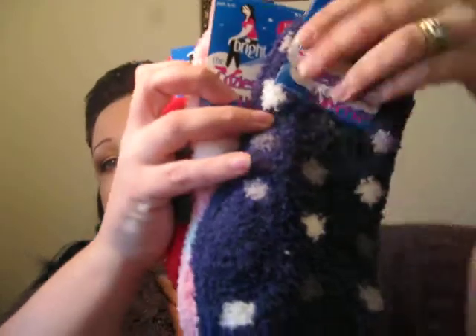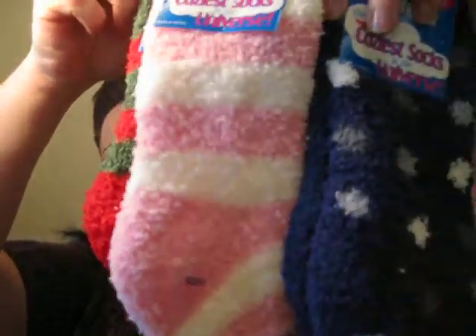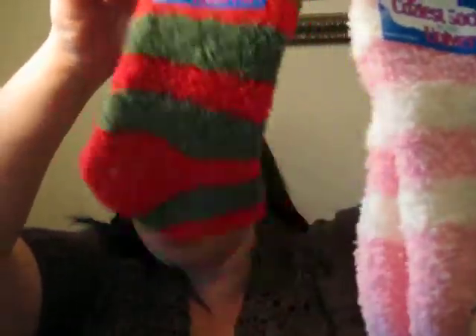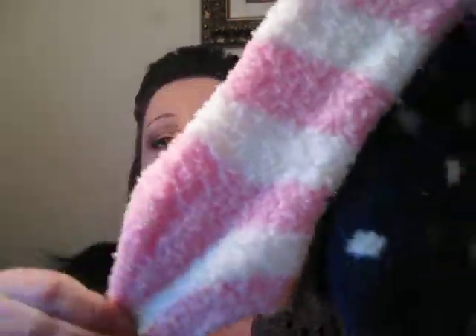My other little fun thing that I got at Rite Aid today on sale were these fuzzy socks. They were $1 each — can't go wrong with that. These red and green ones are for me because I like to be goofy. They're those really soft, almost felt-like feeling socks. These cute little pink and white ones are for my daughter, and the blue, white, and silver ones are for my son. So those were $1 each and I thought that was pretty cool.